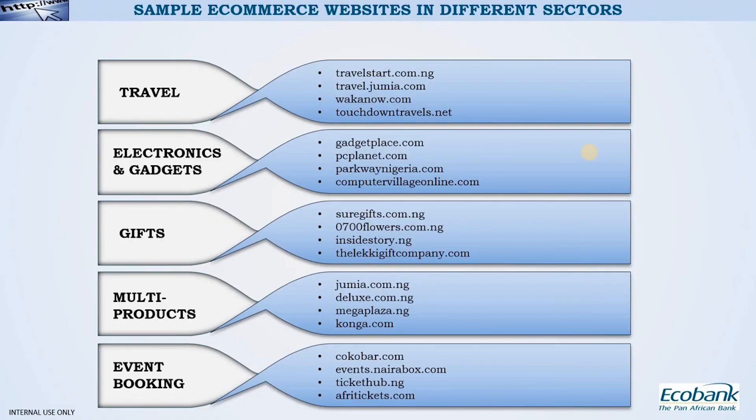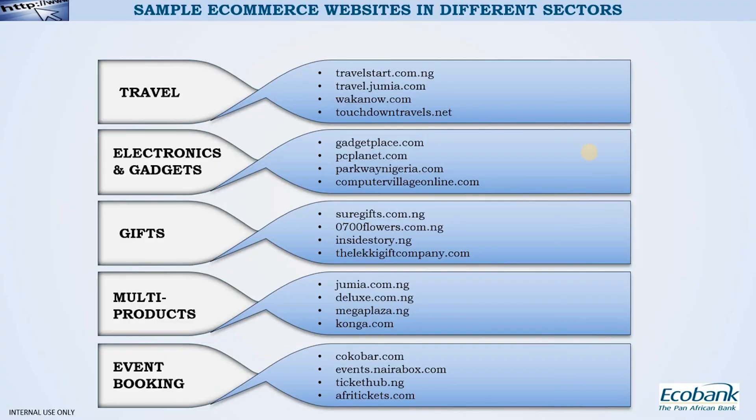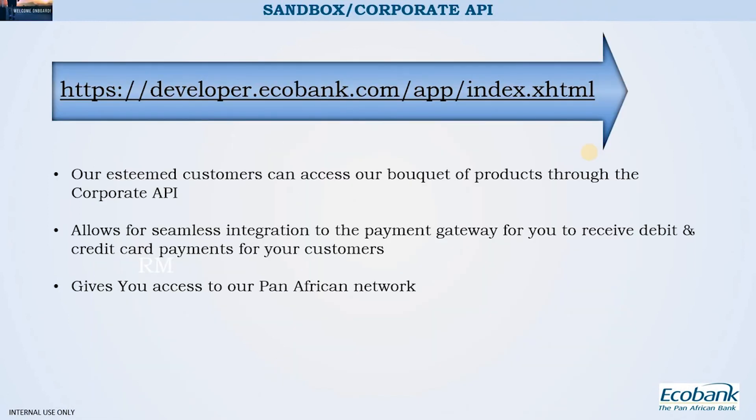This product cuts across various sectors — from travel, government, and educational institutions, to e-commerce, event booking, securities, and investments. Whatever sector you find yourself in, this product is unique and specially for you. Come to Ecobank today and we will deploy this product to make your business seamless.